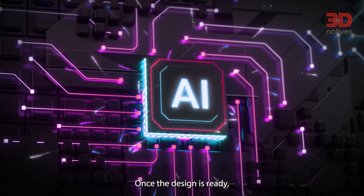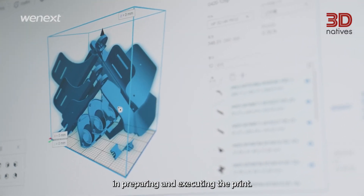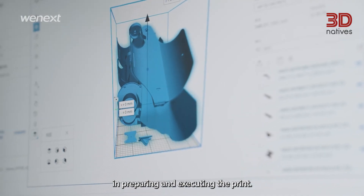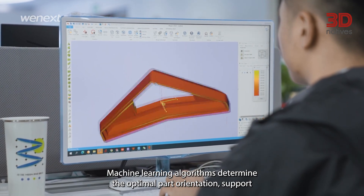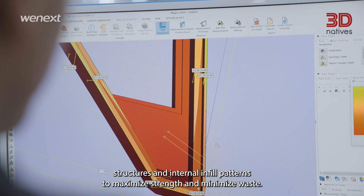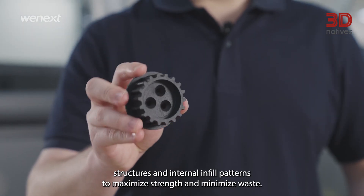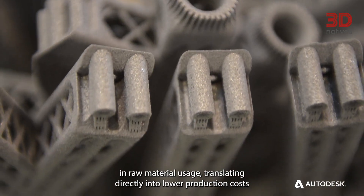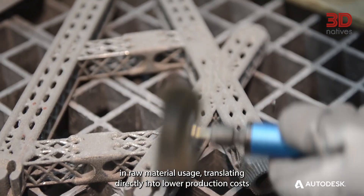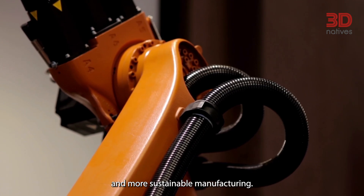Once the design is ready, AI continues to play a critical role in preparing and executing the print. Machine learning algorithms determine the optimal part orientation, support structures, and internal infill patterns to maximize strength and minimize waste. This precision leads to significant reductions in raw material usage, translating directly into lower production costs and more sustainable manufacturing.